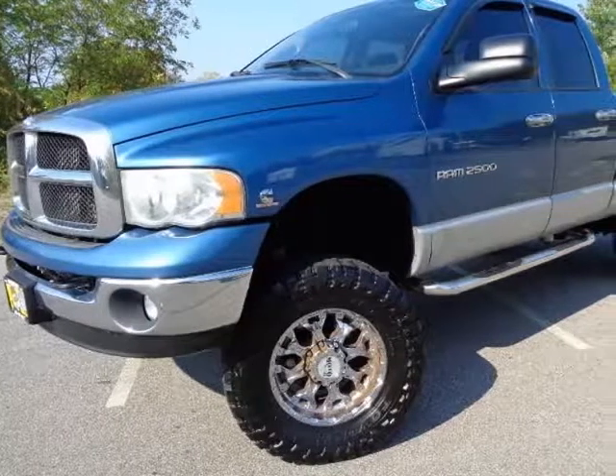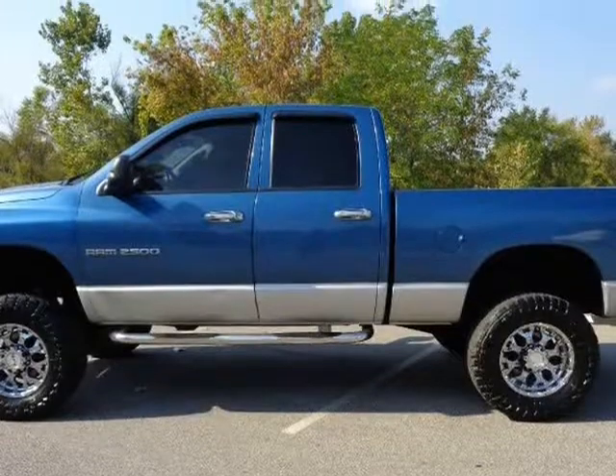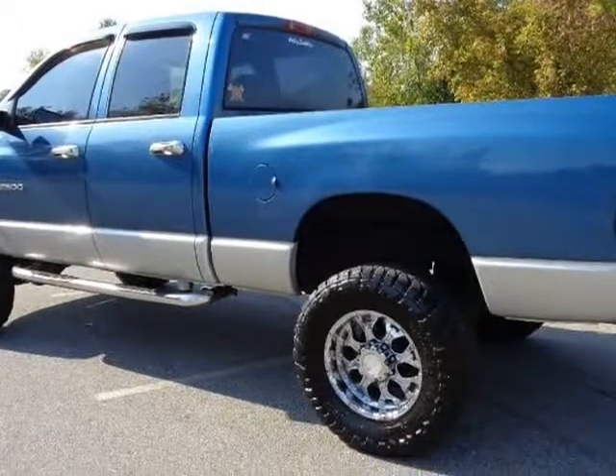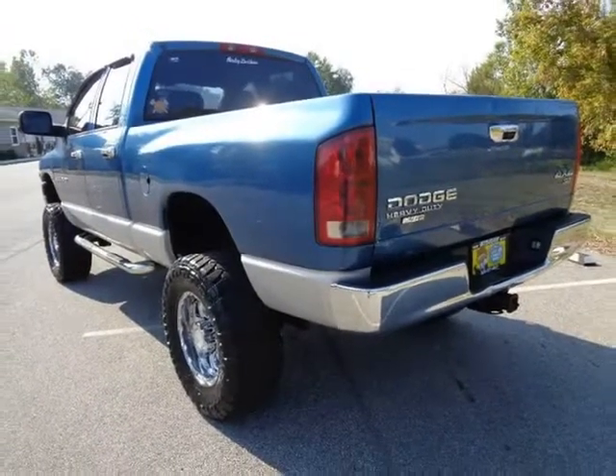This 2004 Dodge Ram 2500 is brought to you by Imports Auto Group LLC. Lifted, 199K miles, short bed, heavy duty 2500, 6-speed manual rear, crew cab full 4-door, 5.9 Cummins turbo diesel.